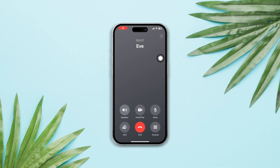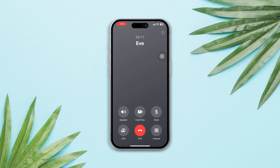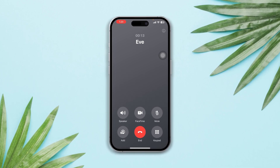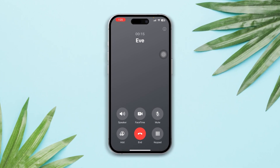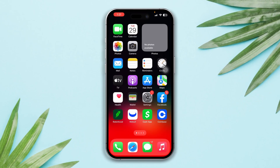Is your phone call volume too low after the recent update? In this video, I will walk you through some easy and advanced troubleshooting guides to fix low-volume calling issues on iOS devices. So let's get started. Solution 1: restart your iPhone.